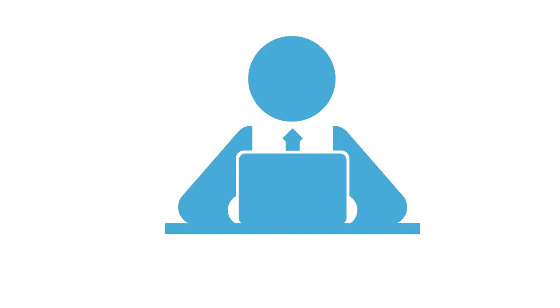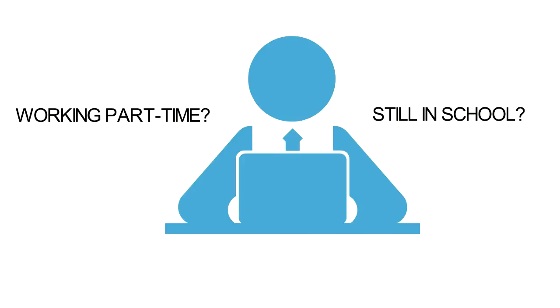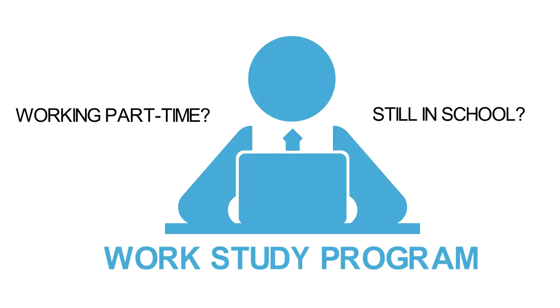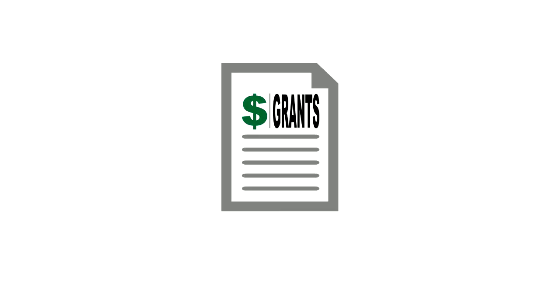If you are interested in working part-time while you attend school, you may also apply for the work-study program. Many departments on campus hire work-study students.